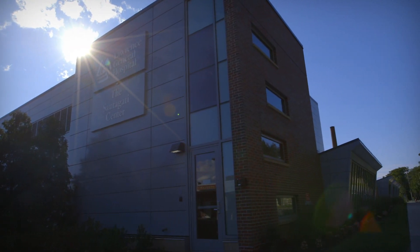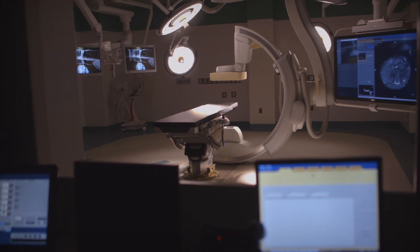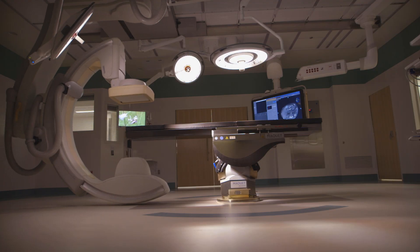Lawrence General offers the best of up-to-date, highest technology as well as care that's delivered right here in your own community. That means that it is more convenient for our patients and it's more convenient for our patients' families.